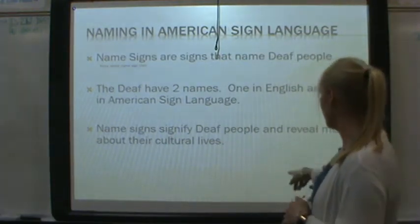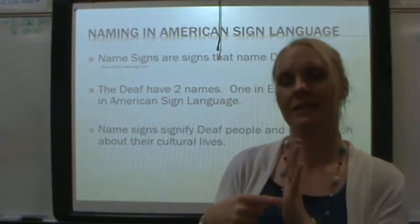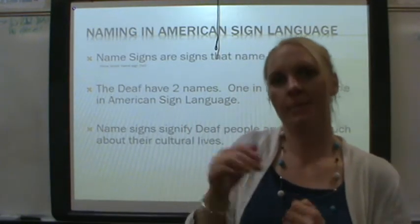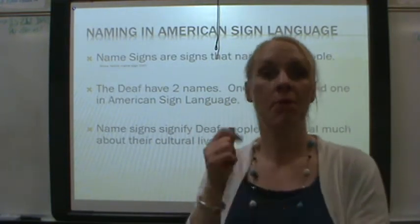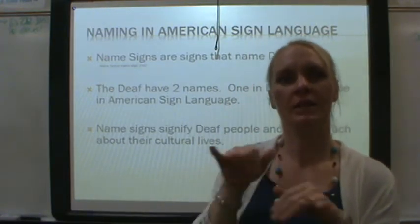Name signs signify Deaf people and reveal much about their culture. Deaf people's name signs represent their culture, their family, them — especially if they're from a Deaf family. Most of the time, the family and parents will pick name signs that are pretty similar.